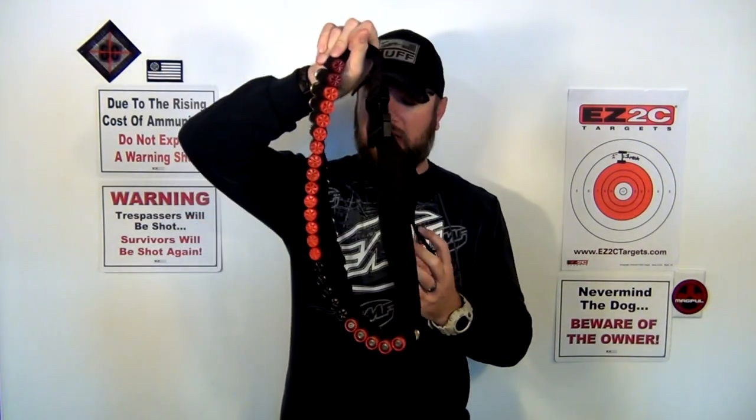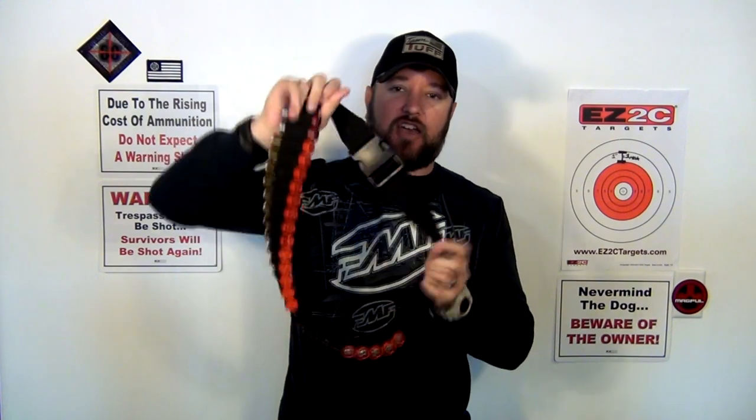Now this is my home defense belt. This is how I keep it loaded up all the time. And if the S ever hit the F, I could simply grab this and I have it set up in exactly the way that I like it — starting with the lightest being birdshot and the heaviest last five being slugs. Let me show you a few of the rounds that I have and what I think is actually the best for home defense.